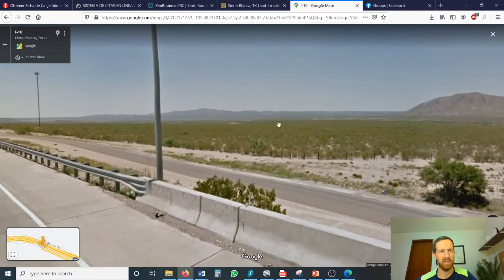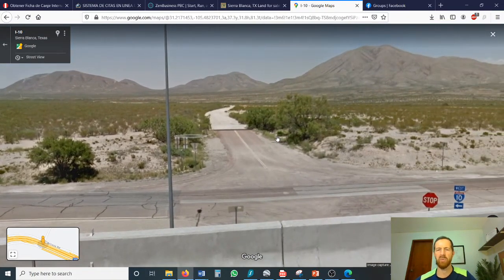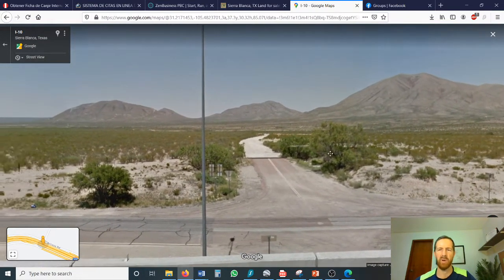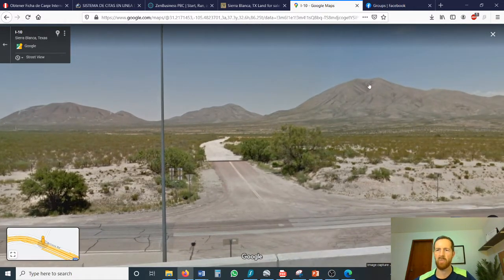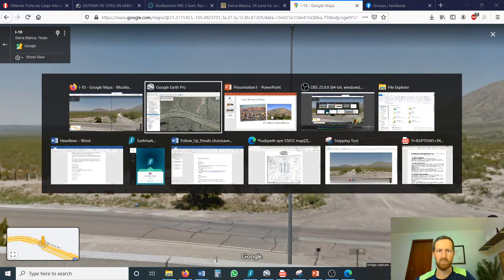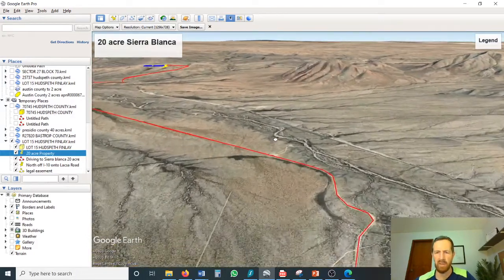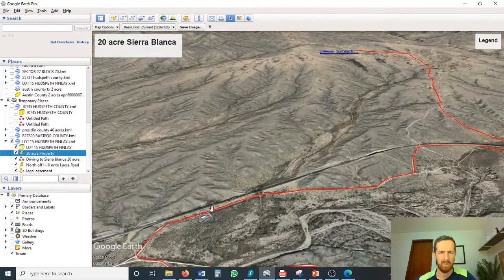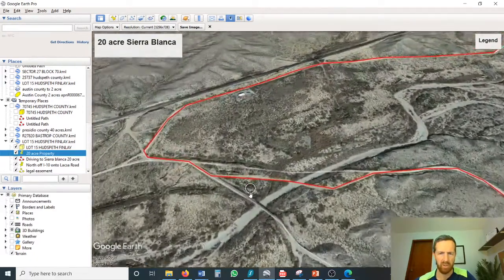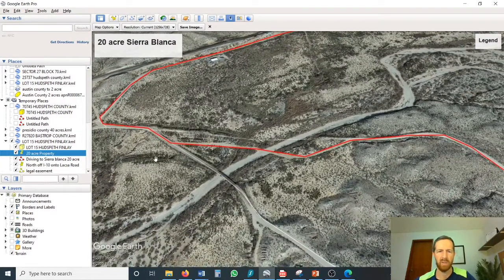This is the exit. The teepee rest stop is right here, and this is Laxa Road. Laxa Road is the turnoff in order to access the property. There are other access points from the north and the east, but this is the most direct access. As you can see, Sierra Blanca here, beautiful mountain views. Mile High Peak is right over here. You go up Laxa Road, and there are actually railroad tracks here with a little bit of a bridge. You can either drive across the wooden bridge or you can drive down and ford the dry creek bed.